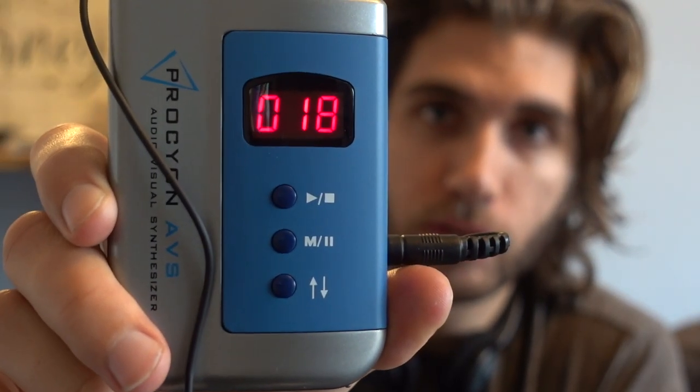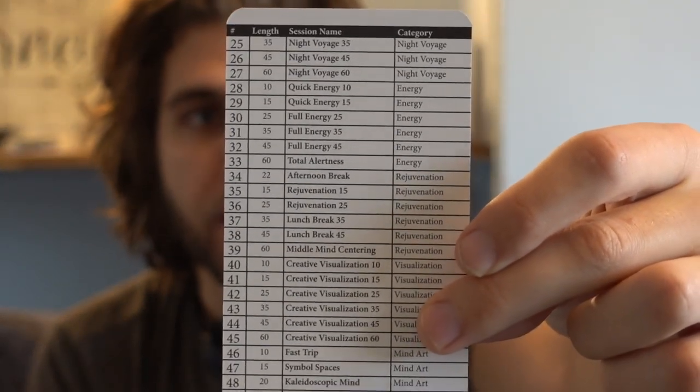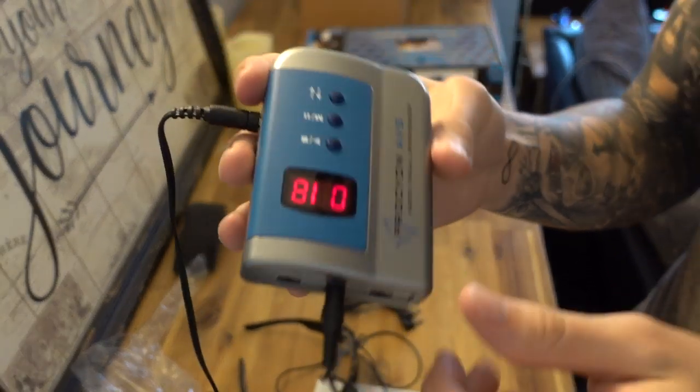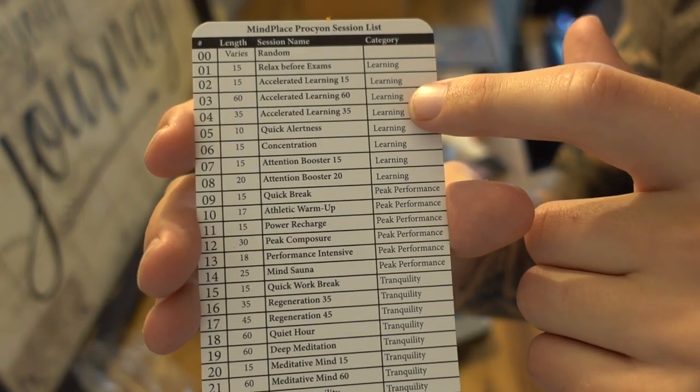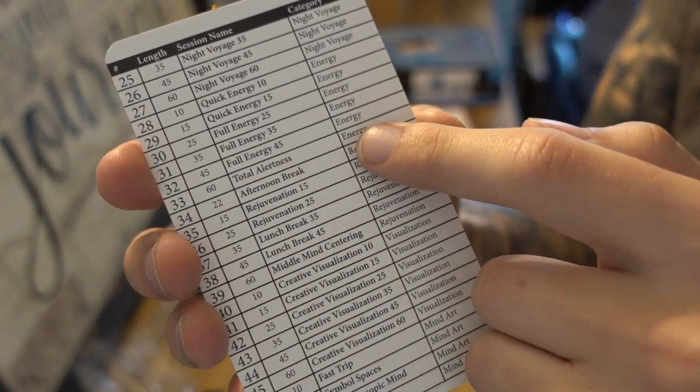This feels like something I could actually take traveling — when I get to a hotel room I feel like I would actually use this. The one thing I don't like is that the screen doesn't show which track you're listening to — you just have to go by numbers, which means you need to carry the track card. My suggestion: just take a photo of both sides of the card on your phone so you always know what track does what.